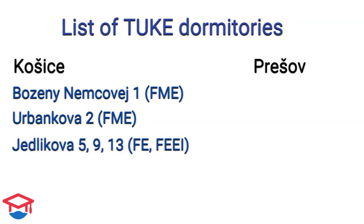If you are a student of the Faculty of Economics or the Faculty of Electrical Engineering and Informatics, you will most probably get Jedlíková 5, Jedlíková 9, or Jedlíková 13. Finally, if you are a student of the Faculty of Aeronautics, you will get Letná 7 dormitory.